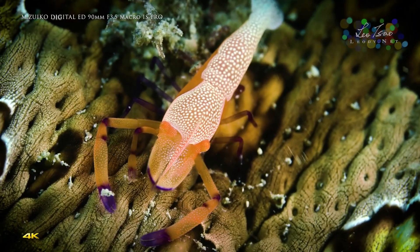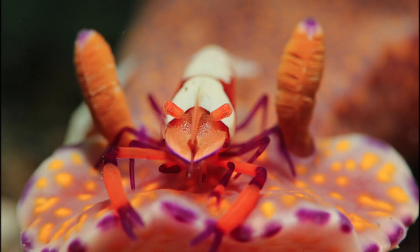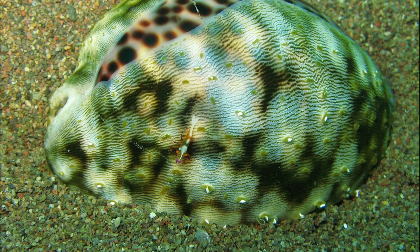They form associations with a wide range of hosts, such as nudibranchs, sea cucumbers, sea stars, and cow rays.